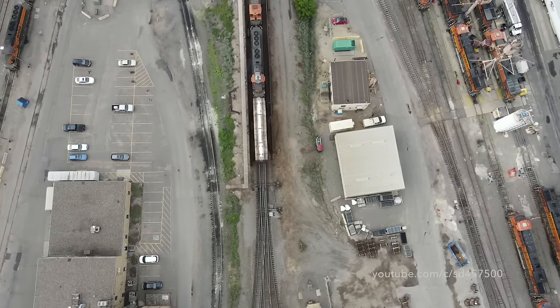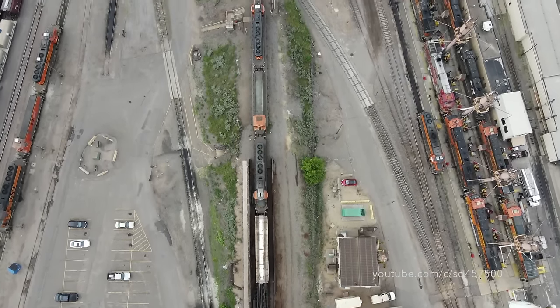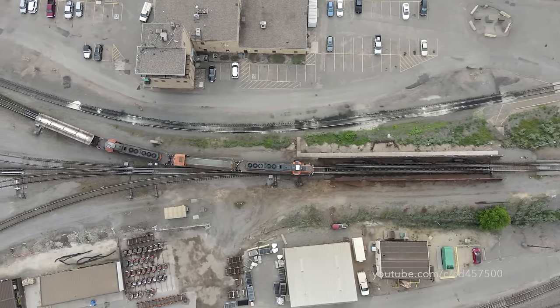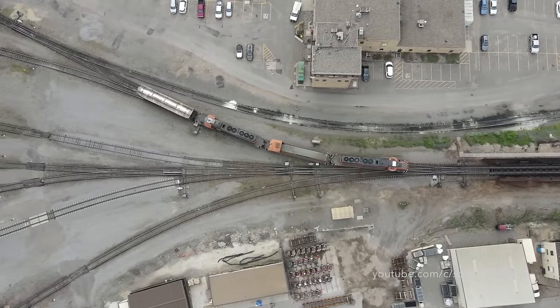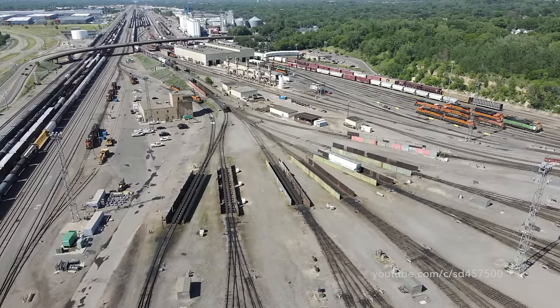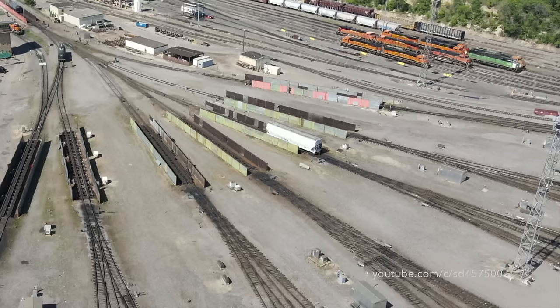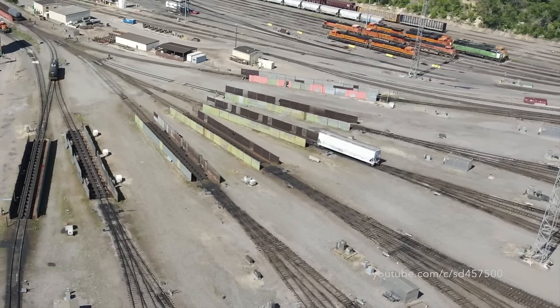Even though the cars are automatically sorted as they go over the hump, from time to time cars do have to be pulled from one of the groupings and manually set out or taken over to another track. This is called a trim job, and that's what we're seeing here. In this overhead view, we'll see a hopper hitting one of the secondary retarders and slowing down. Think of the force and power it takes to slow a moving rail car as it goes downgrade.